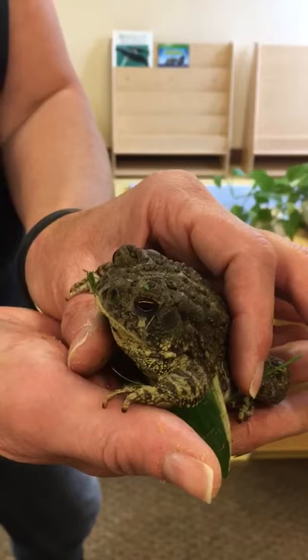We're going to set him free to live at our school. Maybe we'll see him again. Goodbye, Mr. Toad.